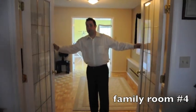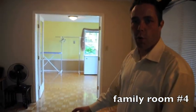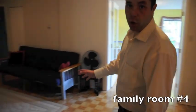Come on in to the downstairs rec room. There's a ton of space, endless possibilities down here. There's more than enough room for a pool table, maybe a home gym.